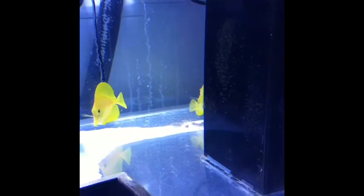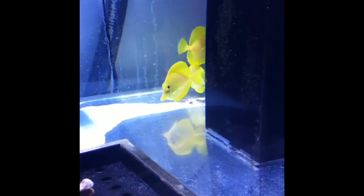Again, thanks for joining me for the update on the yellow tangs. Happy holidays.